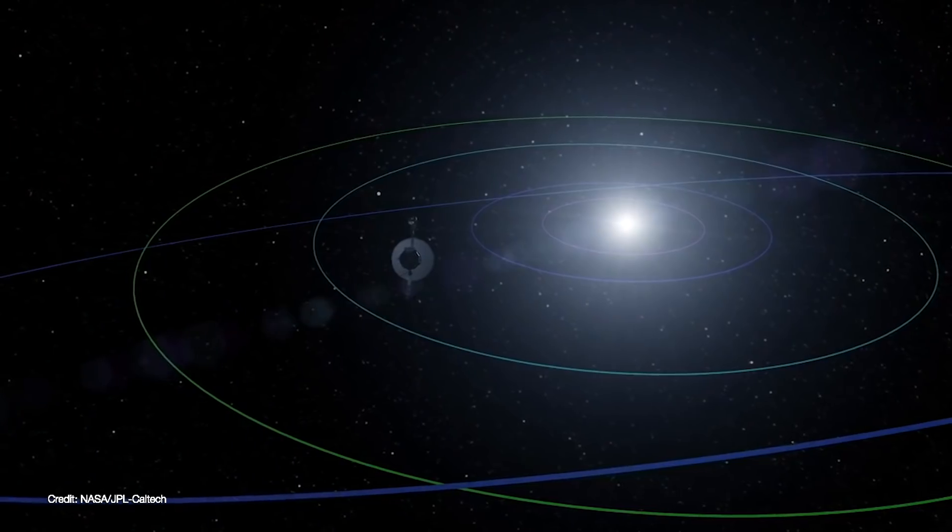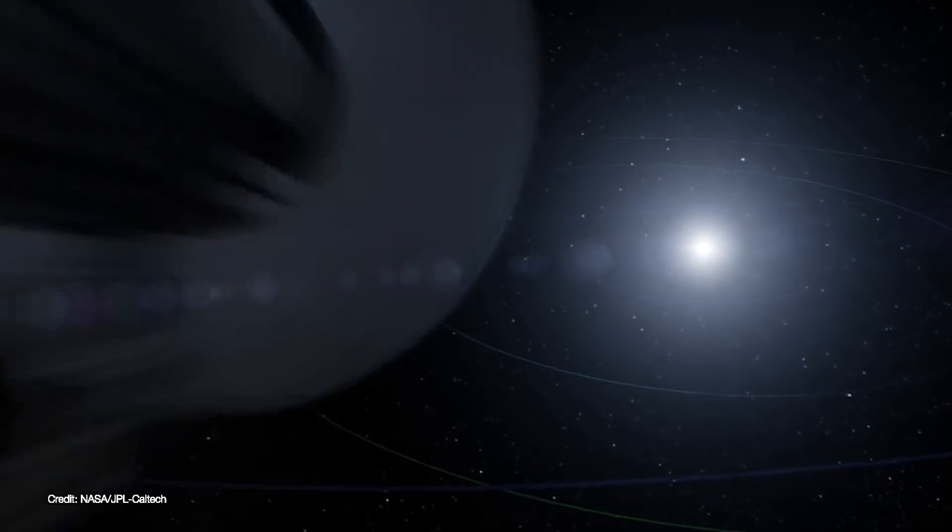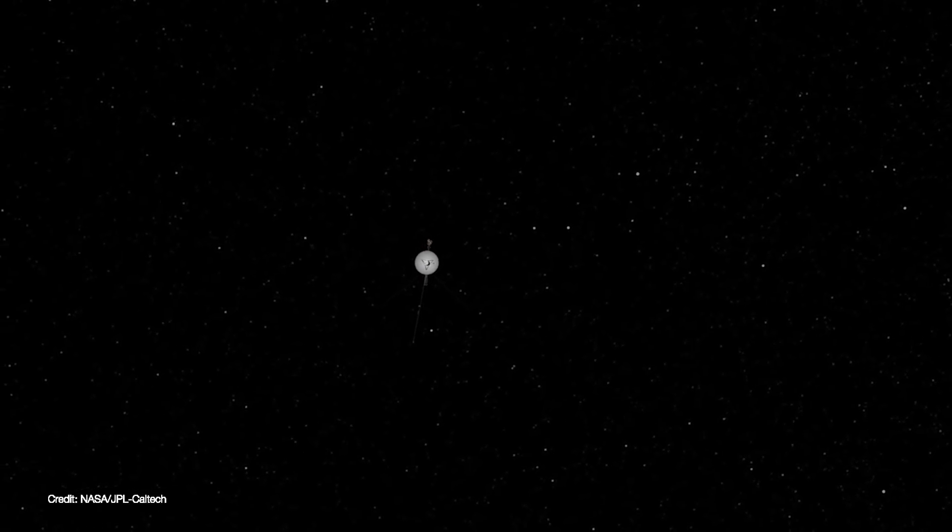To conserve power, Voyager 2's onboard camera systems were deactivated following its flyby of Neptune in 1989. Still, the overall power output of both spacecraft continues to diminish by about 4 watts every year. This means that mission managers are going to have to make some decisions as to what other instruments they can turn off in order to extend the Voyager interstellar mission.